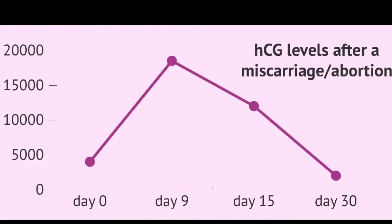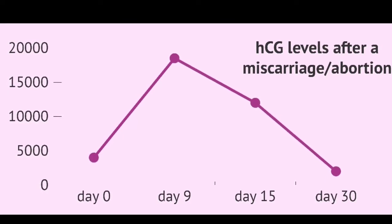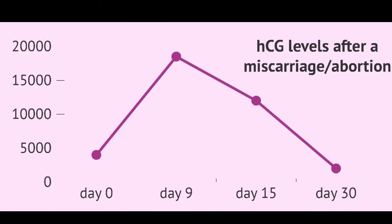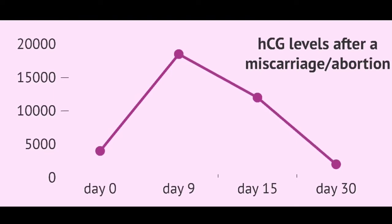If you're at risk for miscarriage or an ectopic pregnancy, you're more likely to have HCG levels that don't double — they may even decrease. Therefore, your doctor may ask you to return to their office 2 to 3 days after your baseline blood test to see if your level has doubled appropriately.